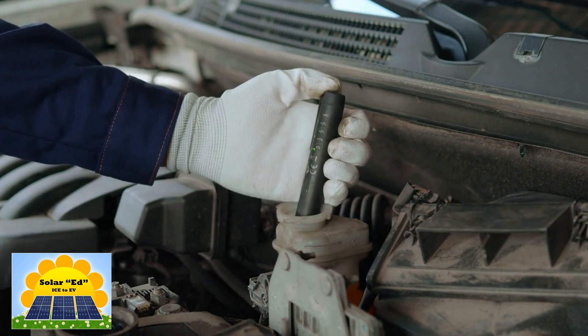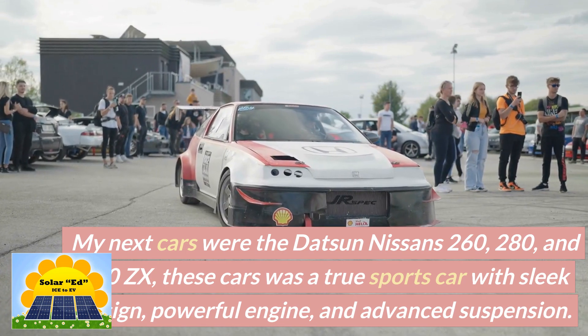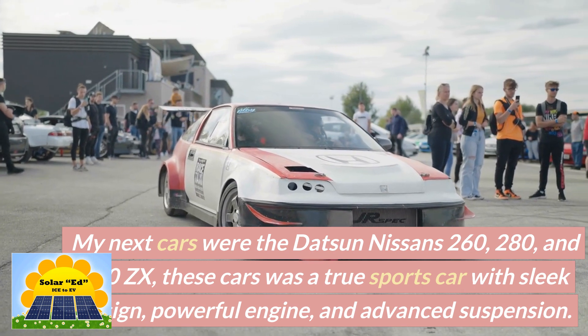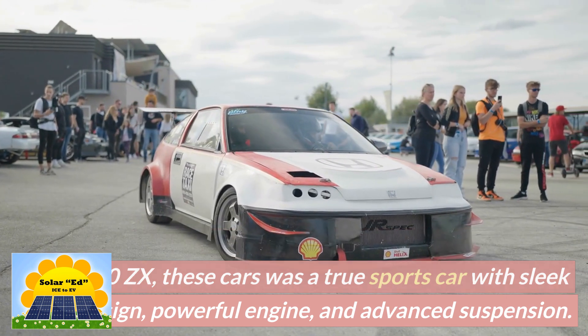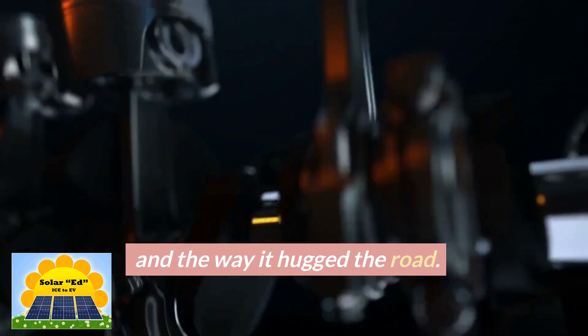My next cars were the Datsun Nissan 260Z, 280Z, and 300ZX. These cars were a true sports car with sleek design, powerful engine, and advanced suspension. I loved the way it handled, the engine's raw power, and the way it hugged the road.